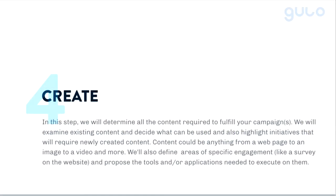That idea of positioning and messaging leads perfectly to number four: create. Now that we understand what we're going to do, we need to have the collateral — the copy, the videos, whatever it might be to achieve that.